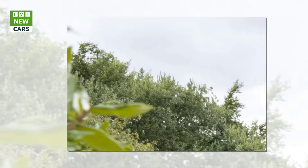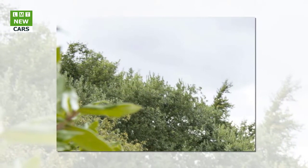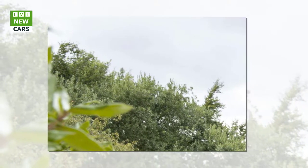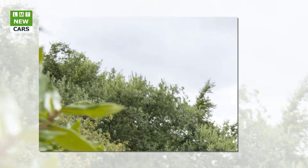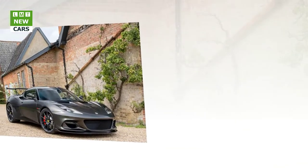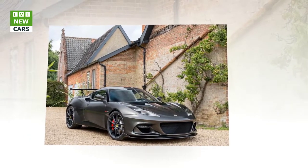0-60 mph is dispatched in just 3.7 seconds and the car's top speed is 190 mph, 305 km/h. With new and specifically designed body panels featuring exposed carbon-weave sections, front and rear, the Lotus Evora GT 430 generates up to 250 kg of downforce through advanced aerodynamics.